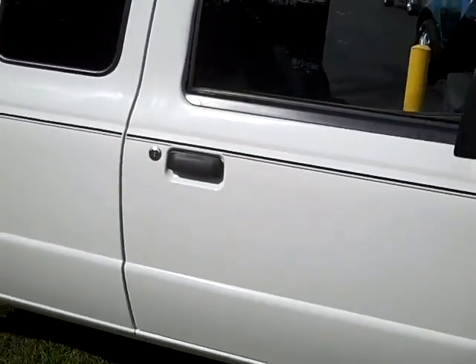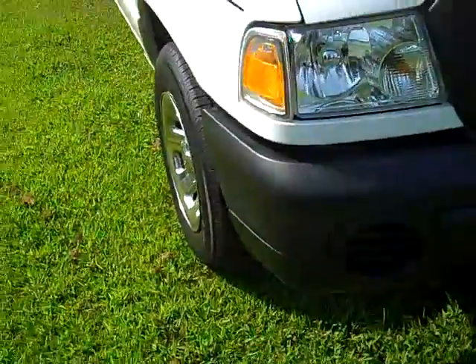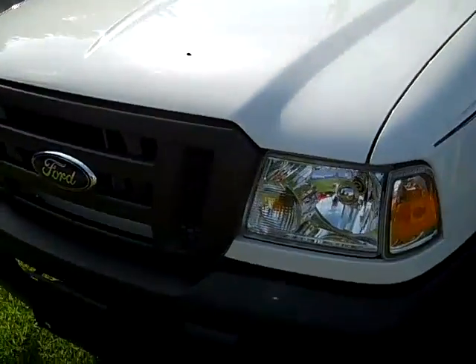It's got black door handles with black side view mirrors. As you move around to the front, you'll see it's got a black bumper and grille. It comes with your 3.0 V6 motor.